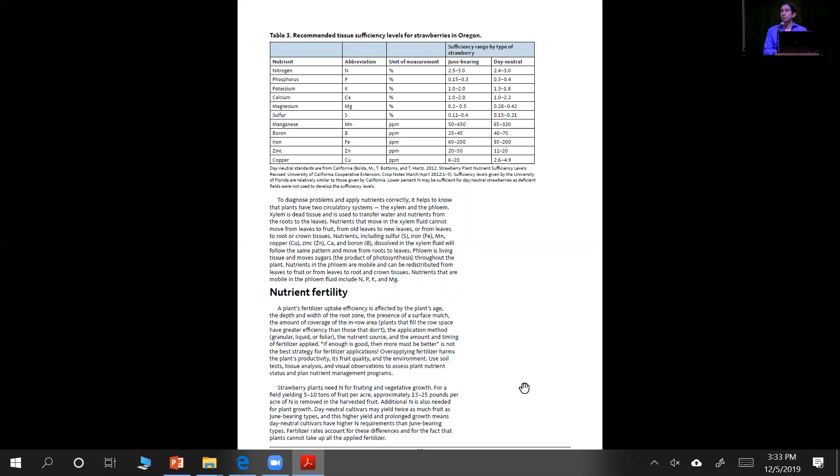This is one of the key parts of the guide, updated with the most important information from Oregon in the case of June bearers, and for day neutrals a lot of the information comes from UC Davis and California. One project I want to look at in the future is starting our own day neutral guidelines for the Pacific Northwest and the Willamette Valley with our own testing and trials, instead of using information that is exclusively available from California.